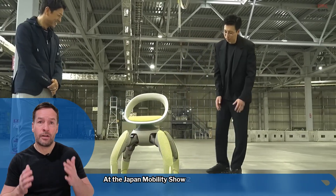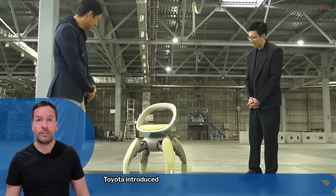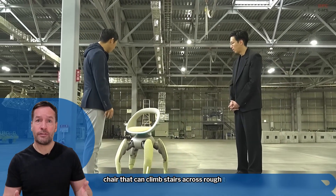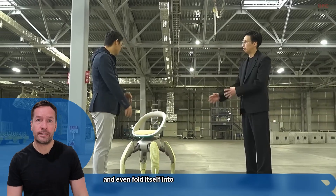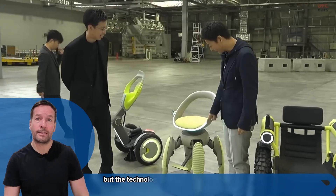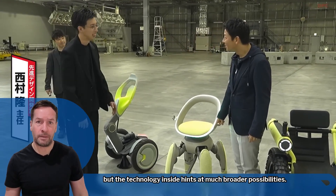At the Japan Mobility Show 2025, Toyota introduced Walk Me — a four-legged autonomous mobility chair that can climb stairs, cross rough terrain, and even fold itself into a compact form. It's designed for people with reduced mobility, but the technology inside hints at much broader possibilities.